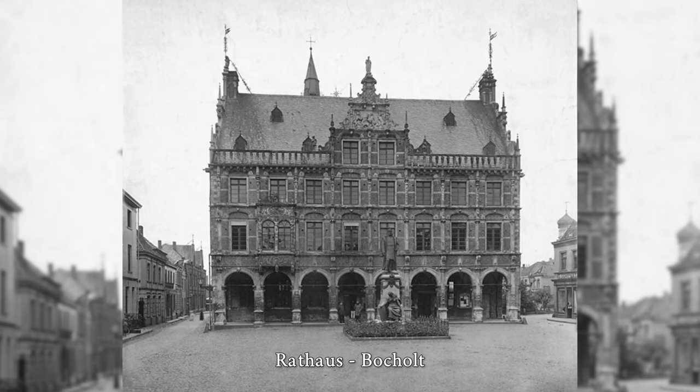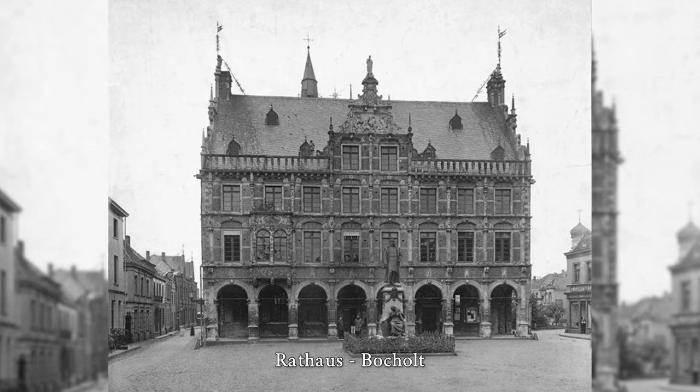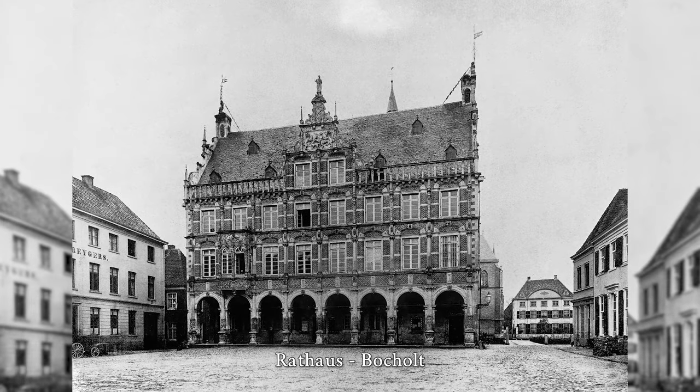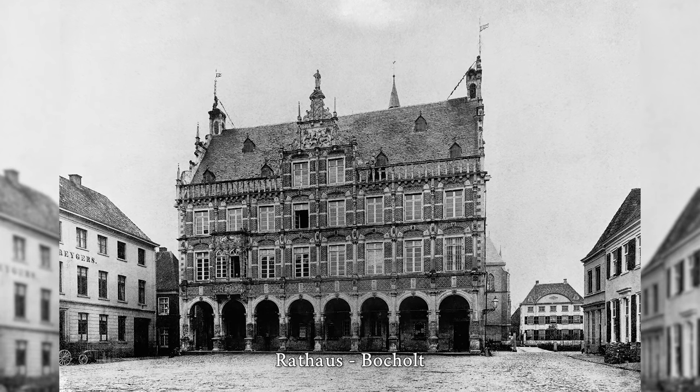Bocholt's historic town hall is one of the most important historical buildings and the landmark of the city of Bocholt. The town hall is built in the Dutch Renaissance style. Since the city administration moved to the new town hall in 1977, it has mainly had a representative function.